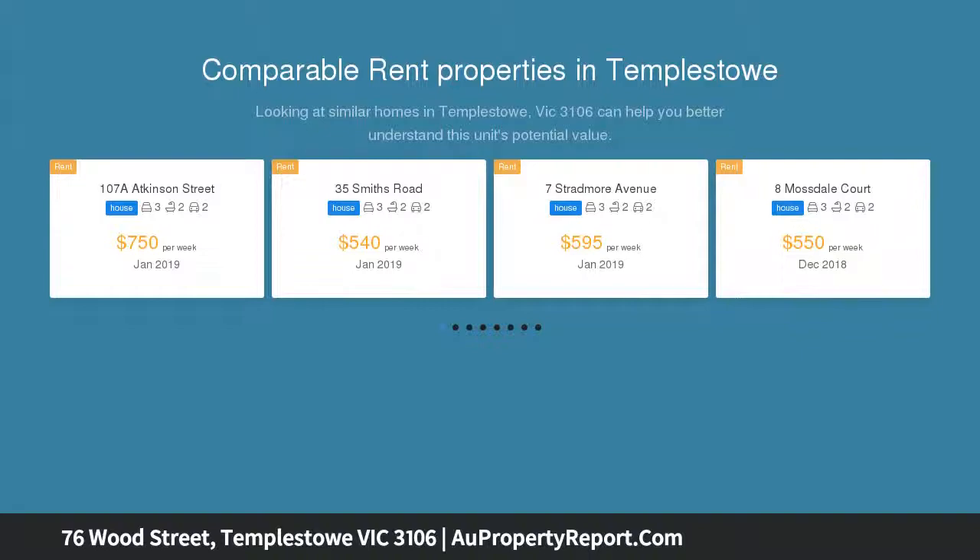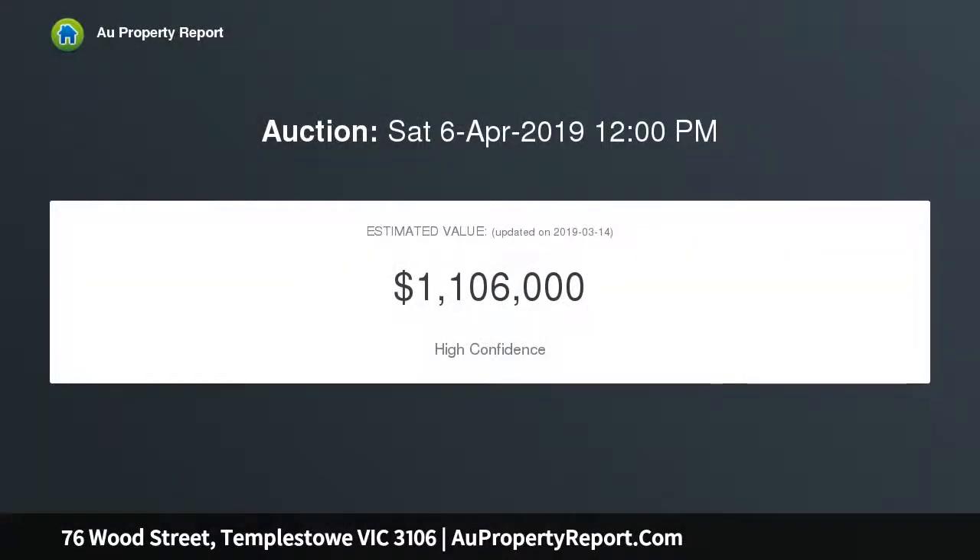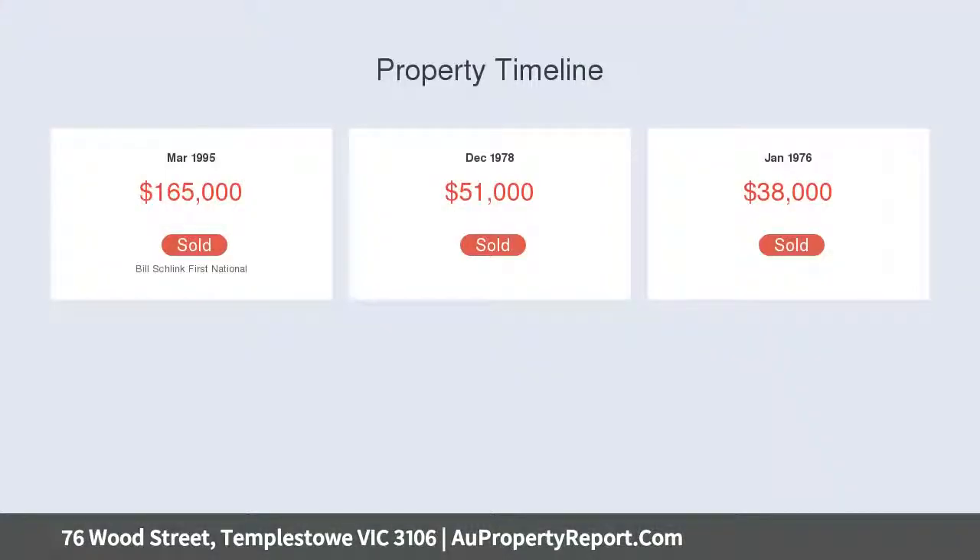Set on a huge 847 square metres approximately, located within an easy walk of trendy cafes, Fins Reserve, the main Yarra Trail, Westerfolds Park, bus services, and Templestowe Leisure Centre.